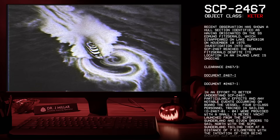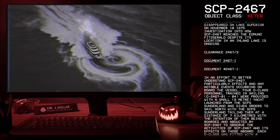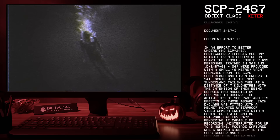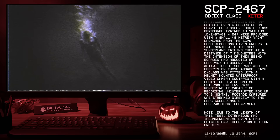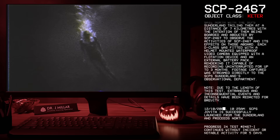Clearance level 2467-3, Document 2467-1. In an effort to better understand SCP-2467, particularly its effects and any notable events occurring on board the vessel, four D-class personnel trained in sailing — T-2467-01 through 04 — were provided with a small 9-meter yacht launched from the SCP-S Sunderland and given orders to sail north, with the SCP-S Sunderland tailing them at a distance of 7 kilometers, with the intention of them being boarded and abducted by SCP-2467 to observe its activities and effects on those on board. Each D-class was fitted with a helmet-mounted waterproof video camera equipped with a flotation device and an external battery pack, rendering it capable of recording uninterrupted for up to three months. Footage captured was streamed directly to the SCP-S Sunderland's Observational Department.